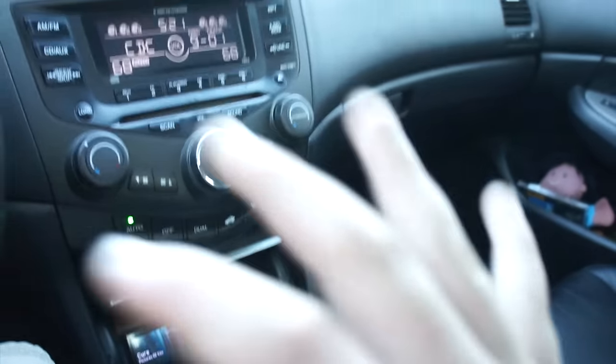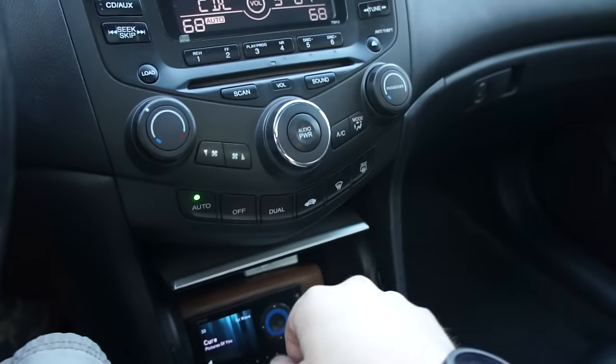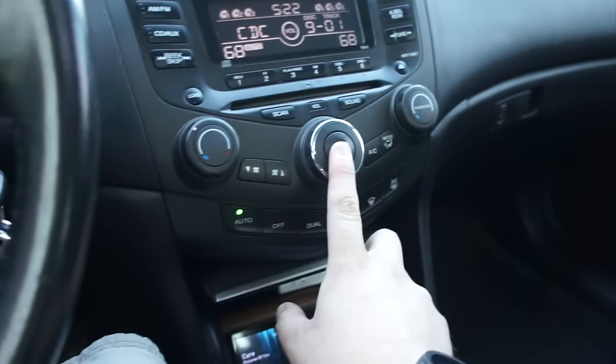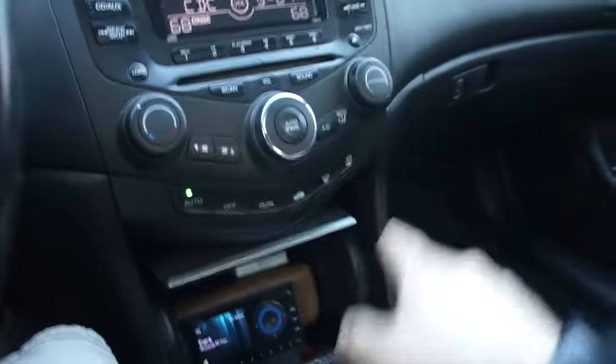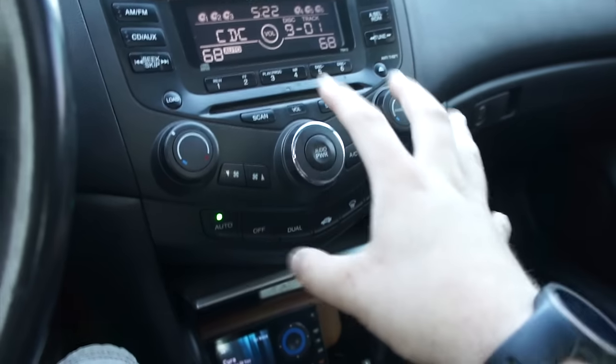Kept all the original stock stuff, so if I do sell the car I'll probably take the speakers out. Below that is dual zone automatic climate control — something I've never had in a car before but absolutely love. Dual zone I could live without, but automatic climate control I definitely could not live without at this point.